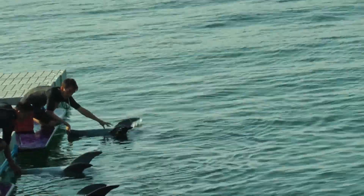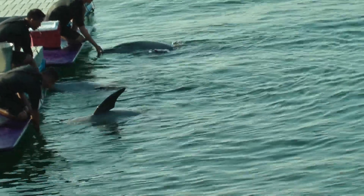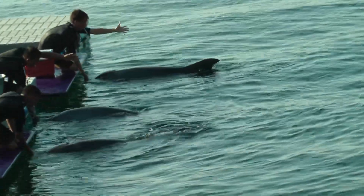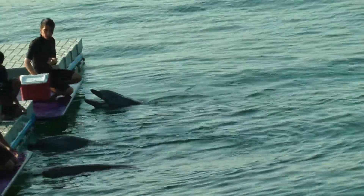Feel the dolphins touch into the water. As your trainers roll their heads over, you'll see their dorsal fins. That's what dolphins use to stabilize themselves, much like a keel on a boat.